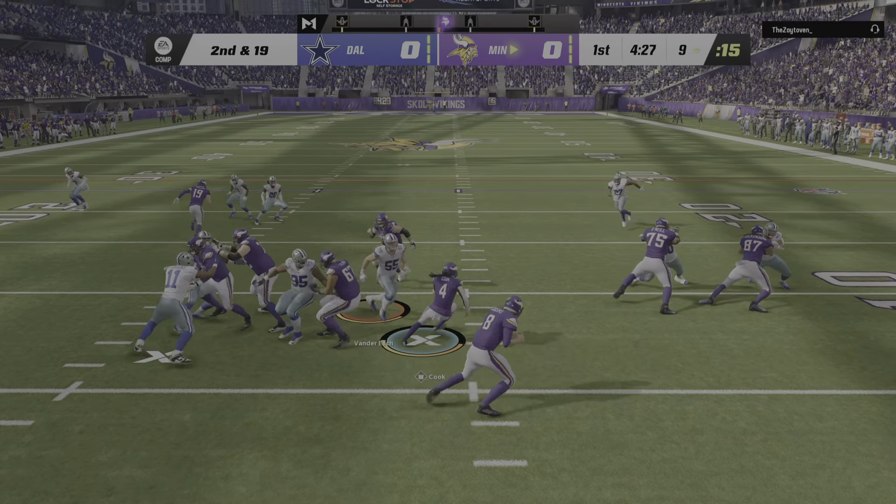Now the first carry for Dalvin Cook — he is met quickly in the backfield. Down he goes, folded like a lawn chair. Just a one-yard loss, but that's not what they needed. Now they're dealing with a third and long.